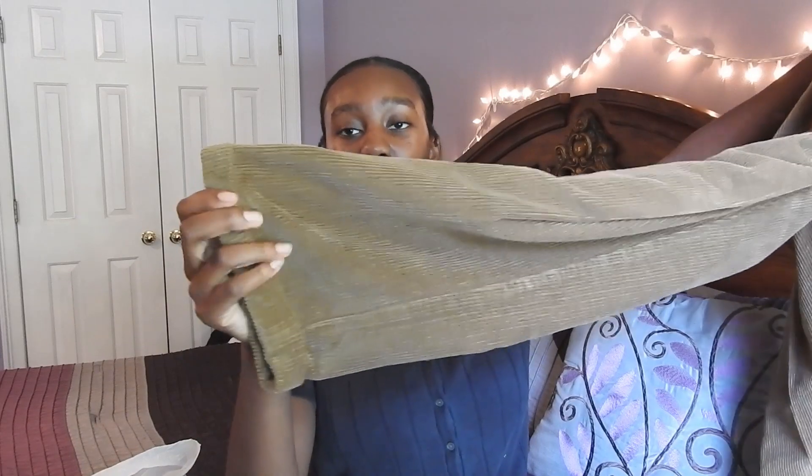Then I got these super nice corduroy pants. I really like these — they have pockets and they're just super nice corduroy material, already rolled up at the ankle. Once I get these altered they'll fit really nicely. They're high quality and perfect for winter.